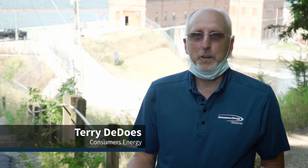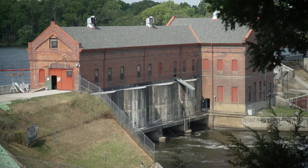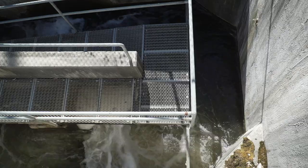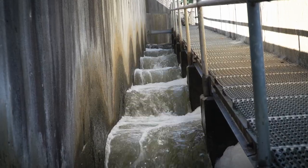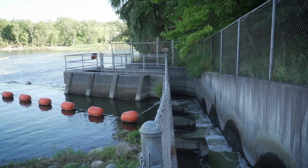This is a very exciting proposition for the employees of Consumers Energy. We're on the river using the power of the Grand River to produce clean renewable energy. This fish ladder was constructed in the late 70s, early 80s as part of the Grand River migratory fish project. It allows steelhead and salmon to ascend the river during their spawning runs.